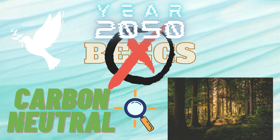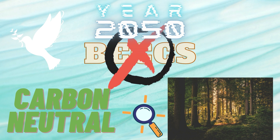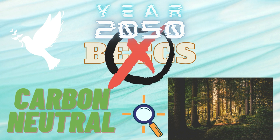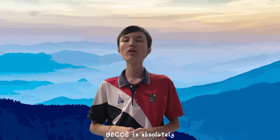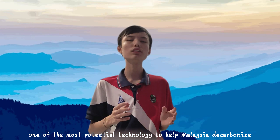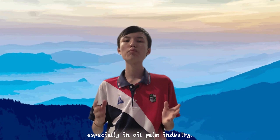Anyway, BECCS is still not the final stage we should reach towards carbon neutrality. In conclusion, BECCS is absolutely one of the most promising technologies to help Malaysia decarbonise, especially in the oil and gas industry.